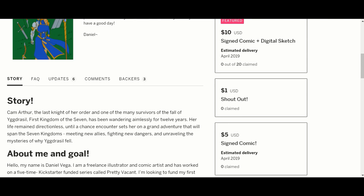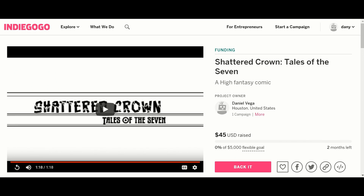It sounds interesting. Unfortunately, there is no art on this as he is drawing it now. Hopefully as he goes through and draws, he will post some art. This is going to be up for two months. This is his first Indiegogo, as far as I know.